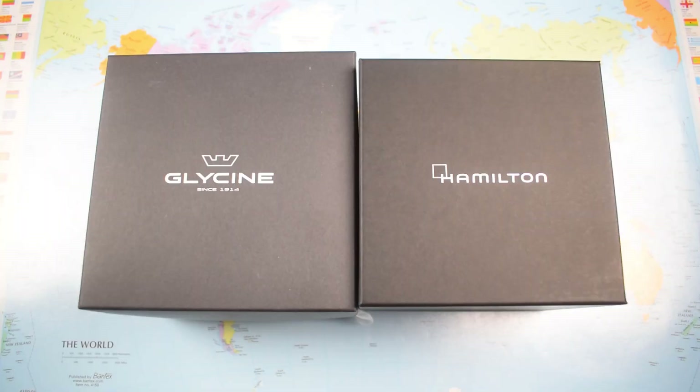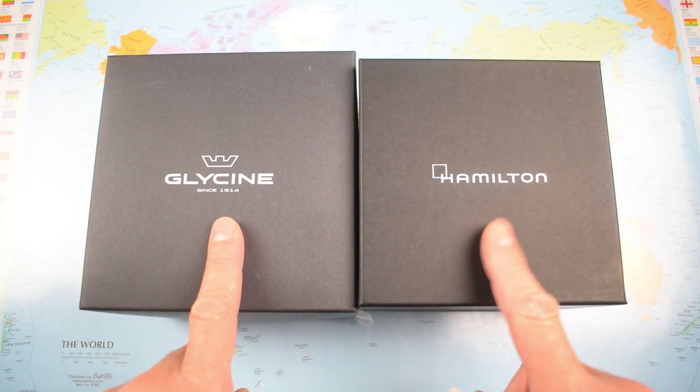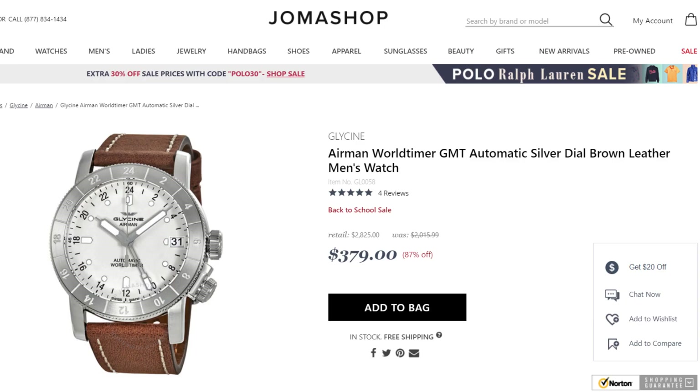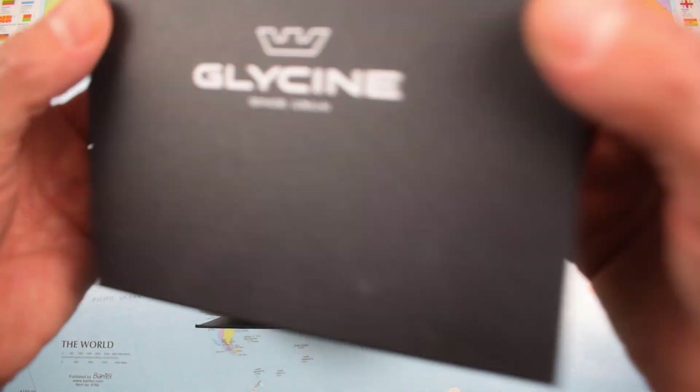Double unboxing means two boxes — Glycine and Hamilton. I'm going to start with the Glycine today and come back for the Coop in five minutes or so. Now I just said leave me a comment if you can find a cheaper Swiss made GMT auto — I just did. Also on Joma Shop, $379 for a different variant of this one, but it's a whopper: 46mm and 24mm lugs, a bit too big for me, but I'll leave a link to that one as well. That's the reason I was keen to get this one in — it seems to offer incredible value for money.